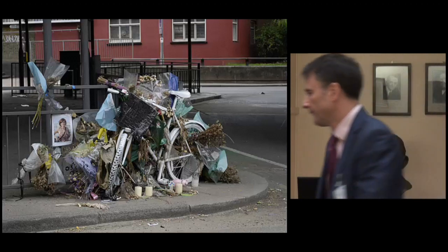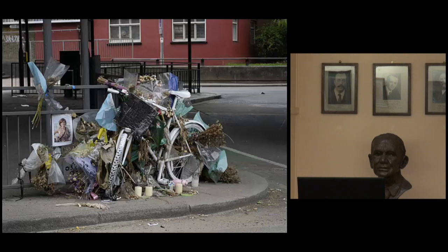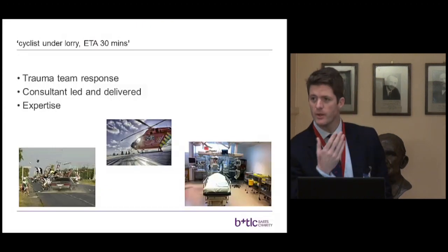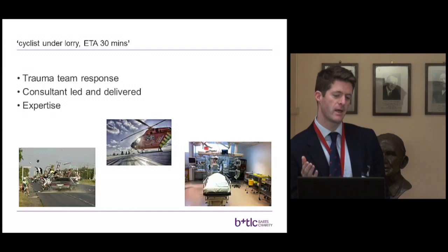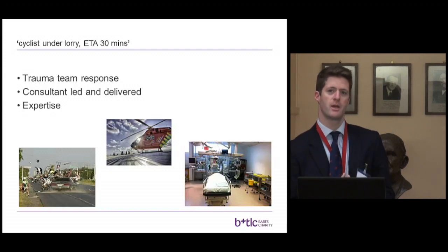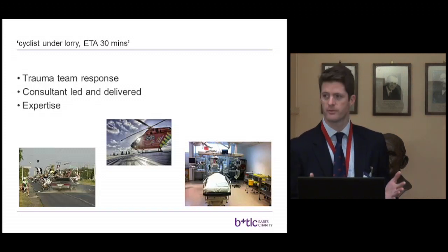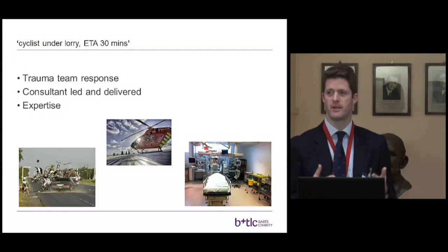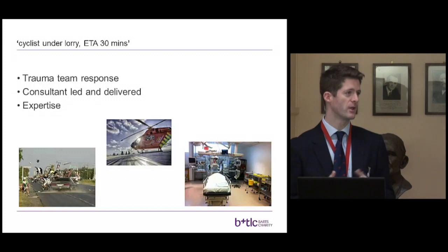What I'd like to do is give you a flavour of what this means on a daily basis. At some stage today, we may get a call saying a team is coming with a cyclist who's been run over by a lorry and will be with us in 30 minutes. We start by mobilising a trauma team led by a consultant in medicine, staffed by surgeons, anaesthetists, and orthopaedic surgeons. It has to be consultant-led and consultant-delivered. The corporate experience of a busy trauma hospital means the patient gets a much better response.